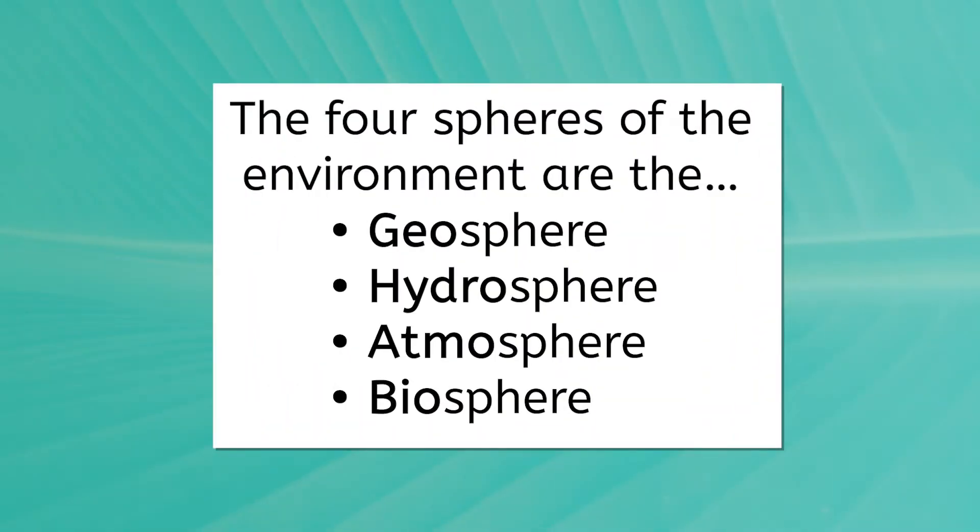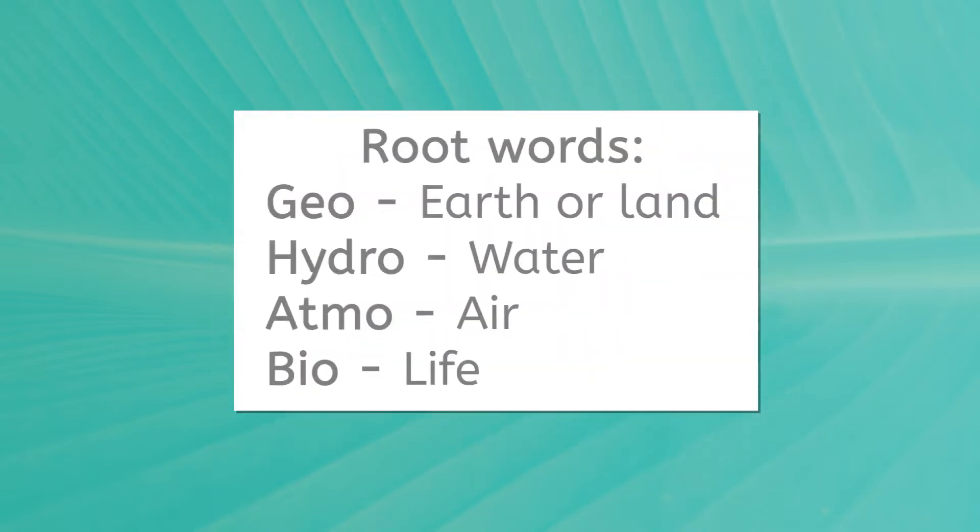The four main systems, or spheres, of the environment on Earth are the geosphere, hydrosphere, atmosphere, and biosphere. If we break down each of these terms into its root words, we can start to get a picture of what each term means. Using these root words, what do you think each sphere contains?